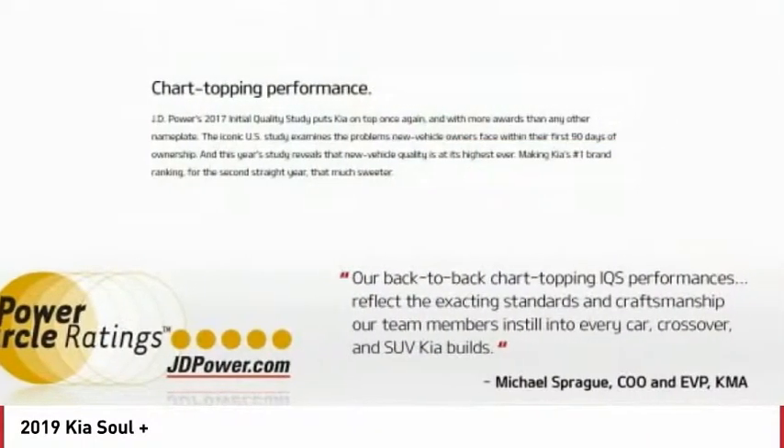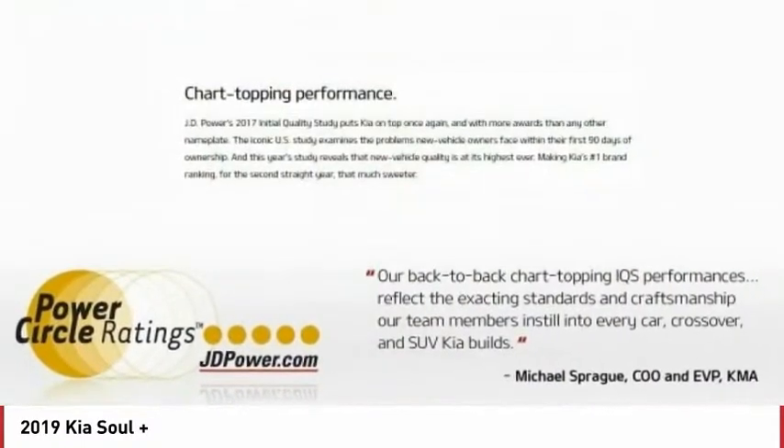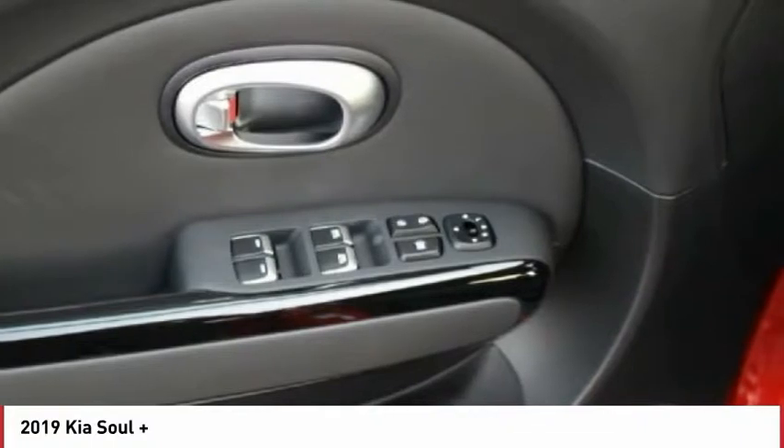Traction control, stability control, Bluetooth, passenger airbag, automatic transmission, front wheel drive, tilt and telescopic steering wheel, trip computer, remote power door locks, power windows.